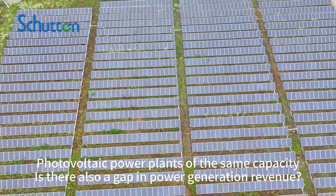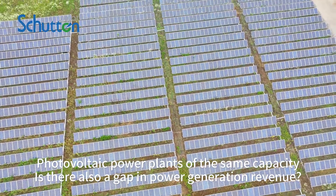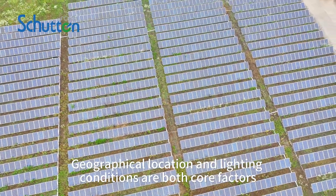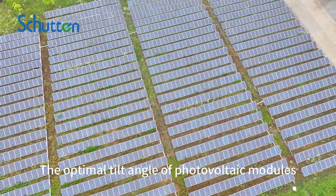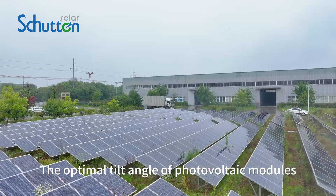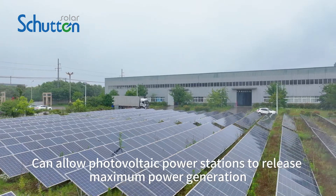Photovoltaic power plants with the same capacity can still have a gap in power generation revenue. Geographical location and lighting conditions are both core factors. The optimal tilt angle of photovoltaic modules can allow photovoltaic power stations to release maximum power generation.